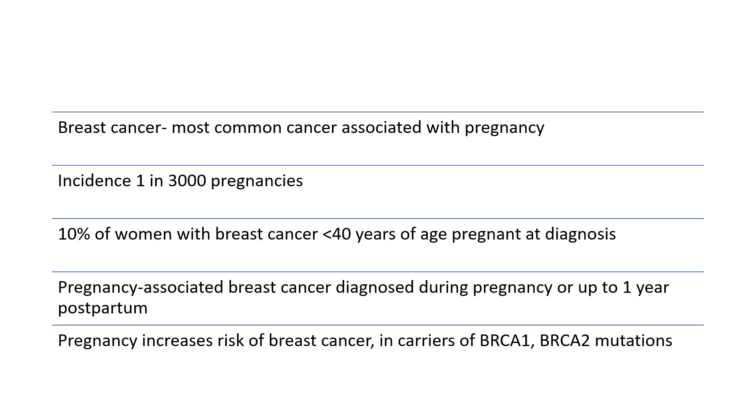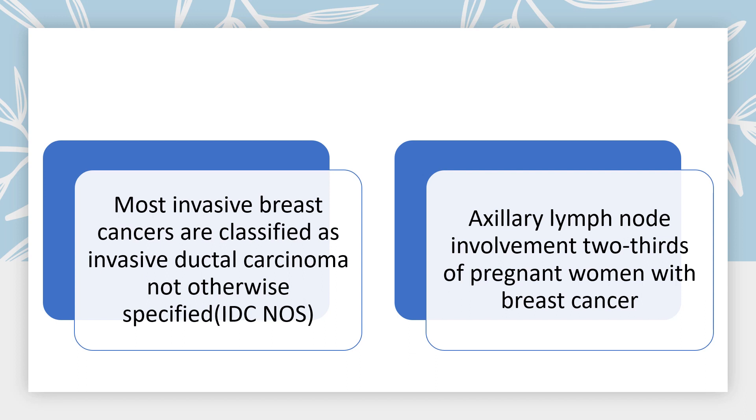The incidence of breast cancer in pregnancy is about 1 in 3000. Breast cancer seems to be the most common cancer associated with pregnancy. 10% of women with breast cancer are under the age of 40 and are pregnant at diagnosis. Pregnancy-associated breast cancer can be diagnosed during pregnancy or up to one year postpartum. Pregnancy increases risk of breast cancer, especially in carriers of BRCA1 and BRCA2 mutations. Most invasive breast cancers are classified as invasive ductal carcinomas not otherwise specified. Axillary lymph node involvement is present in two thirds of pregnant women with breast cancer.